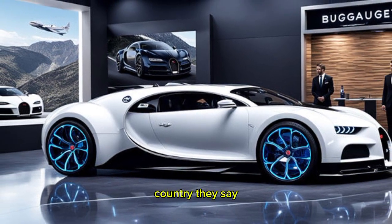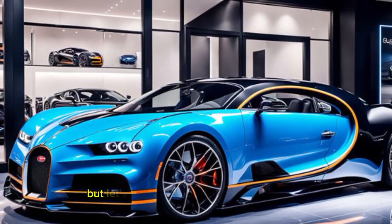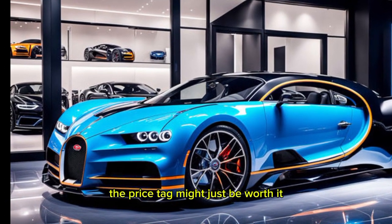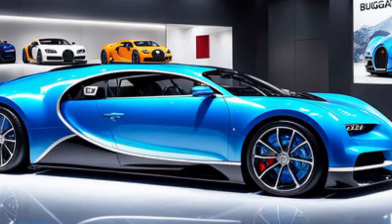The seats are supportive yet comfortable, even for long journeys. They say if you have to ask the price of a Bugatti, you can't afford it — but for this kind of experience, the price tag might just be worth it. Almost. Alright, enough about the looks and the interior. Let's talk about what this baby can really do.